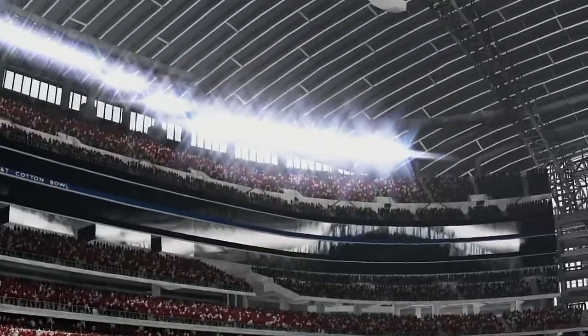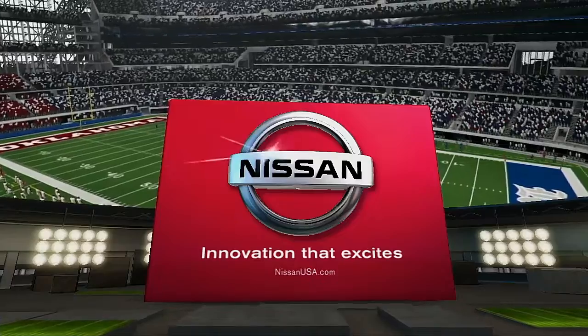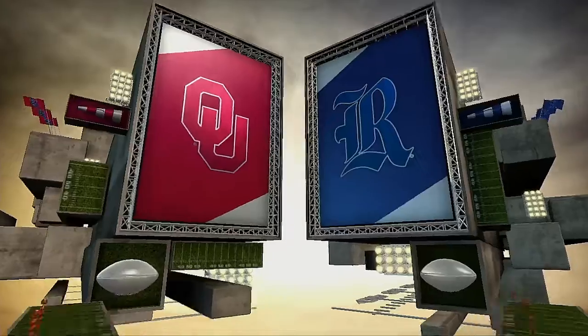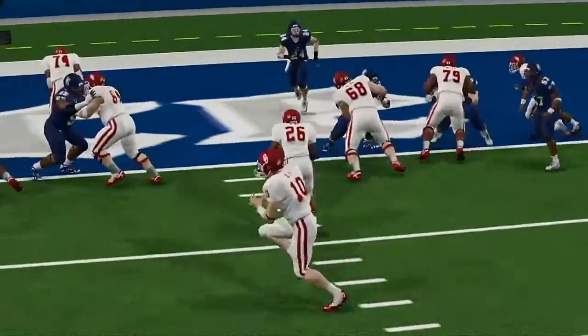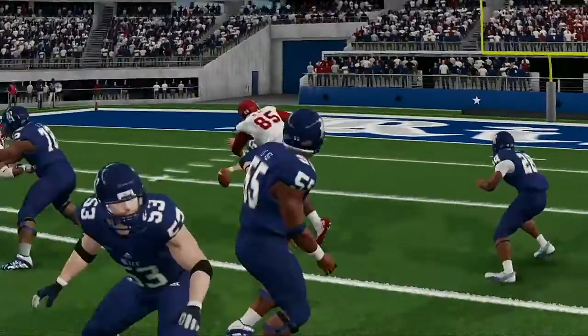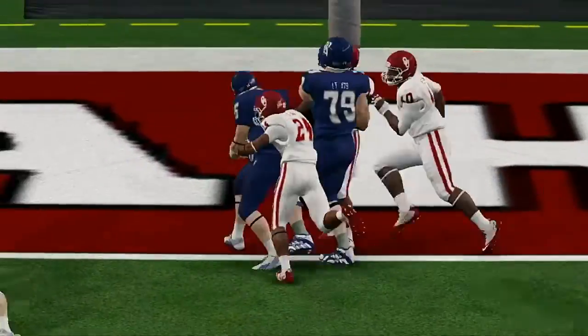Welcome to the EA Sports NCAA Football 14 Halftime Show presented by Nissan — innovation that excites. Reese Davis and David Pollock here, completely locked in on that first half. This game's been everything we anticipated — each team matching each other blow for blow. Just a one-possession game at this point. What do you expect to change things in the second half?